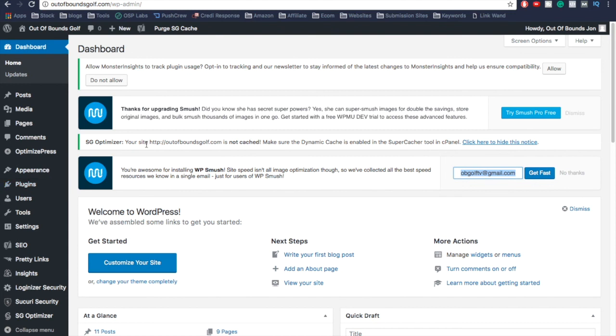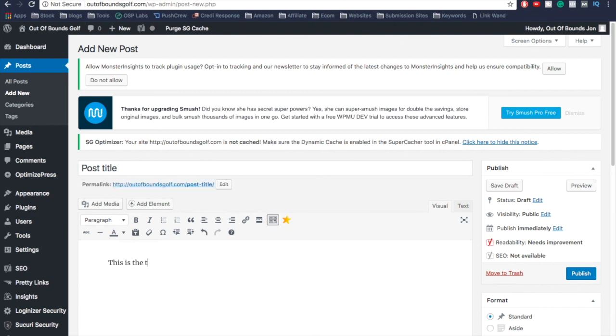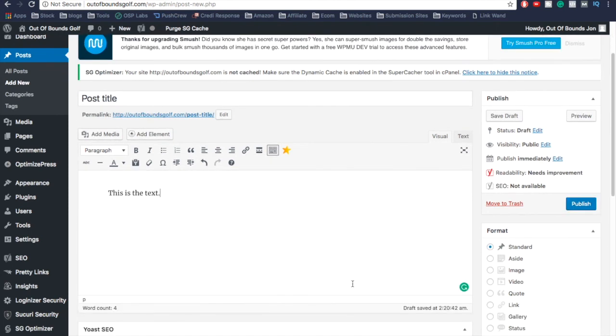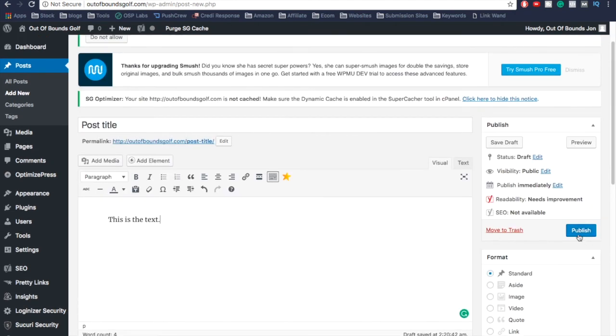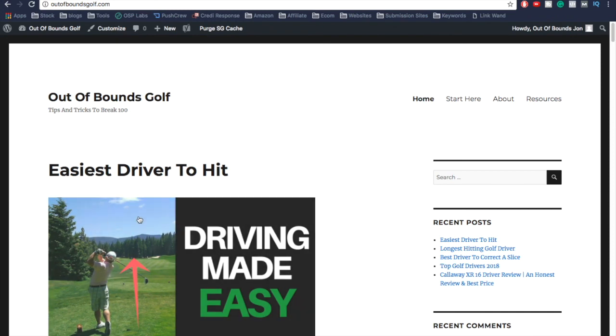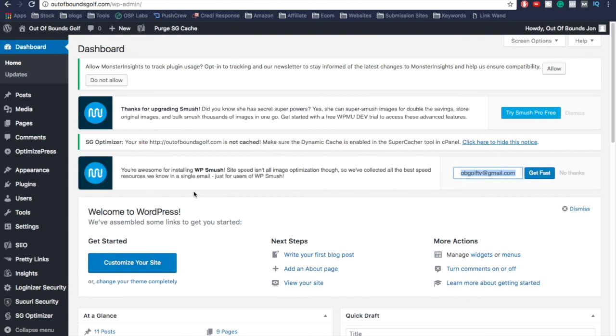To add a blog post, go to Posts and click Add New. Enter your post title, add some text, and scroll down to add categories, tags, and a featured image. Click Publish and it will be published to your website. Go to Visit Site and that post will show up there.